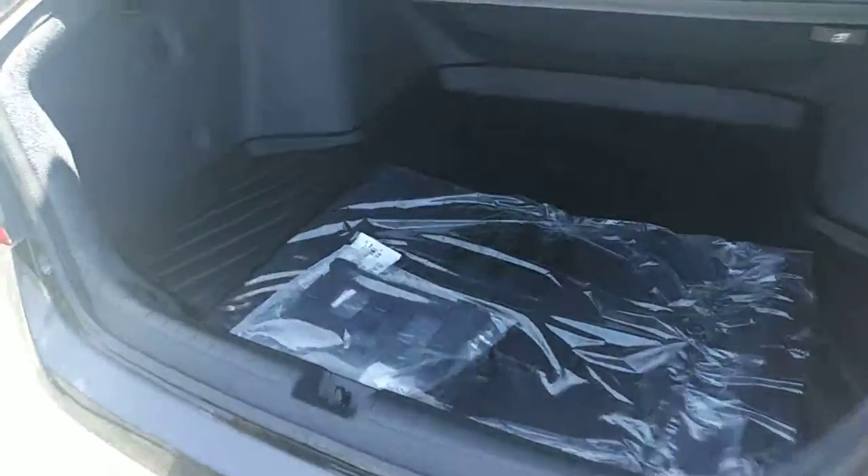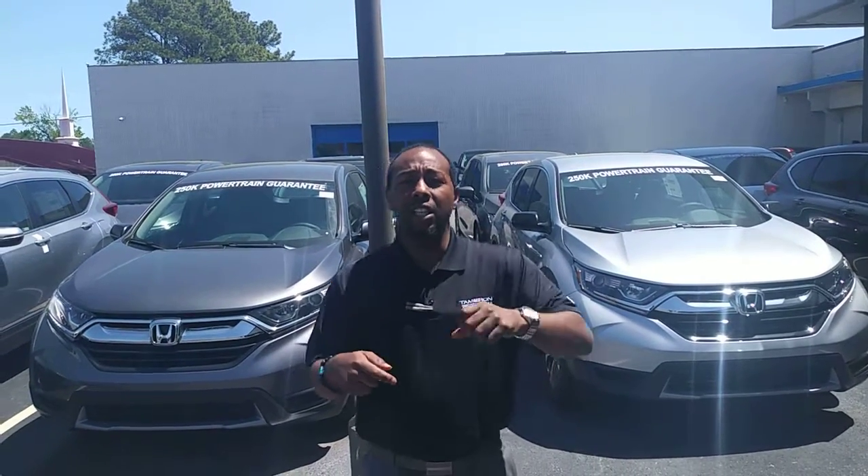Look at this trunk. It's also going to have your 60-40 split in the back, so you can really pretty much haul anything. It's going to have power seats, power windows, and heated seats — just so much on it, really too much for me to talk about in a 30-minute video.